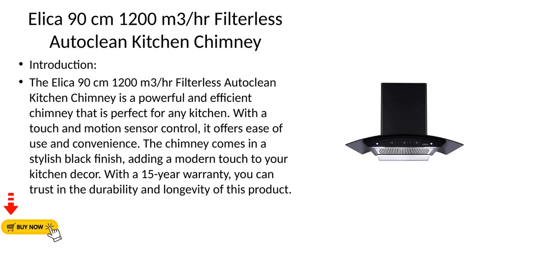The Elika 90cm 1,200m³-per-hour Filterless Auto-Clean Kitchen Chimney is a powerful and efficient chimney that is perfect for any kitchen. With a touch and motion sensor control, it offers ease of use and convenience. The chimney comes in a stylish black finish, adding a modern touch to your kitchen decor. With a 15-year warranty, you can trust in the durability and longevity of this product.